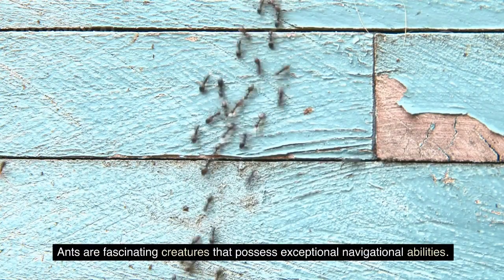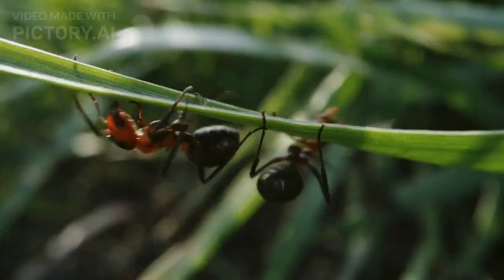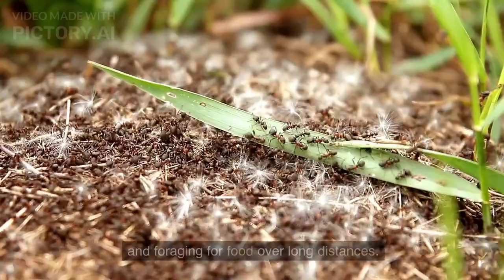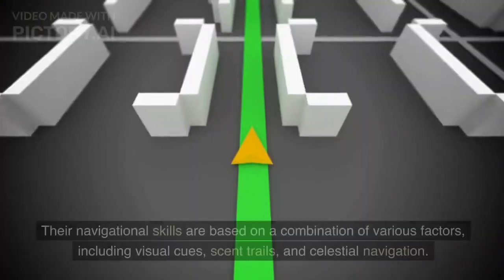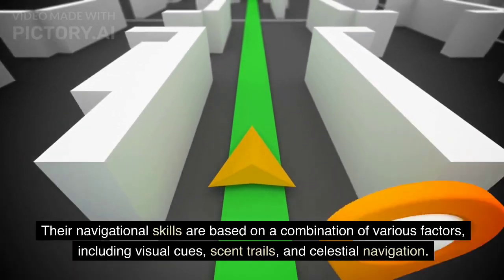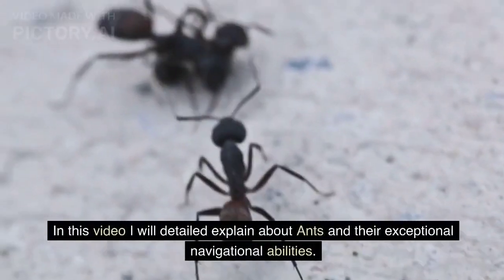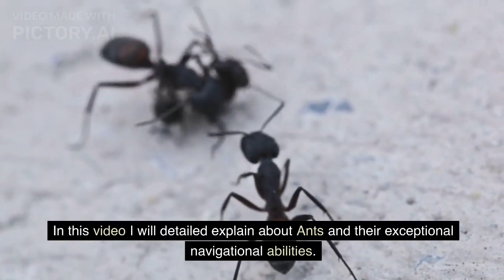Ants are fascinating creatures that possess exceptional navigational abilities. Despite their small size, they are highly efficient in finding their way back to their nests and foraging for food over long distances. Their navigational skills are based on a combination of various factors, including visual cues, scent trails, and celestial navigation. In this video, I will explain in detail about ants and their exceptional navigational abilities.